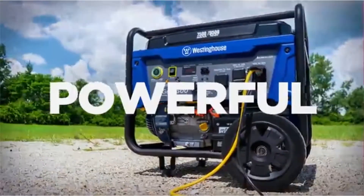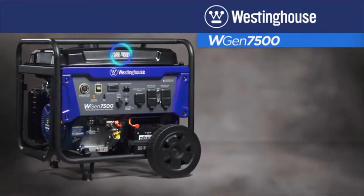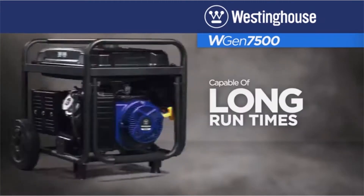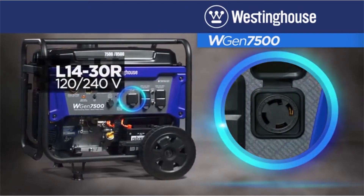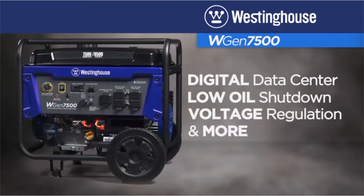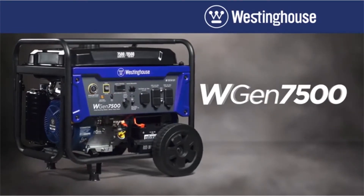Number 1: Westinghouse WGEN7500 Portable Generator. The Westinghouse WGEN7500 Portable Generator is a powerful and easy-to-use power source to keep your home prepared for emergency events. It produces 9,500 peak watts and 7,500 running watts, operating for up to 11 hours on a 6.6-gallon (25L) gasoline fuel tank. Forged with a cast-iron sleeve, the WGEN7500 has a 420cc 4-stroke OHV Westinghouse engine constructed for durability.